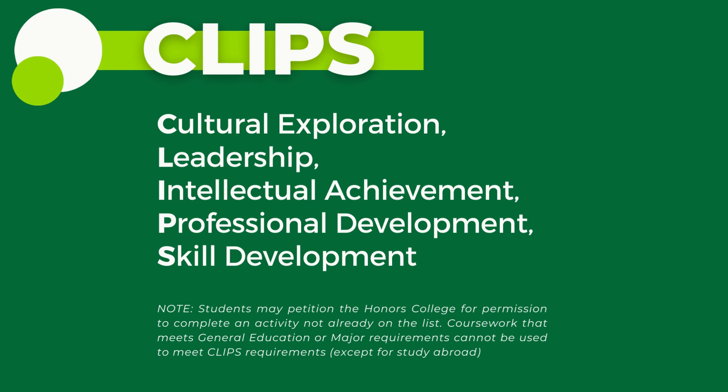To qualify as a CLPS co-curricular activity, participation in an activity cannot meet the general education requirements or requirements for a major or minor. For example, if a student is required to participate in a music ensemble or to complete an internship, that activity cannot be counted as being one of the CLPS requirements.